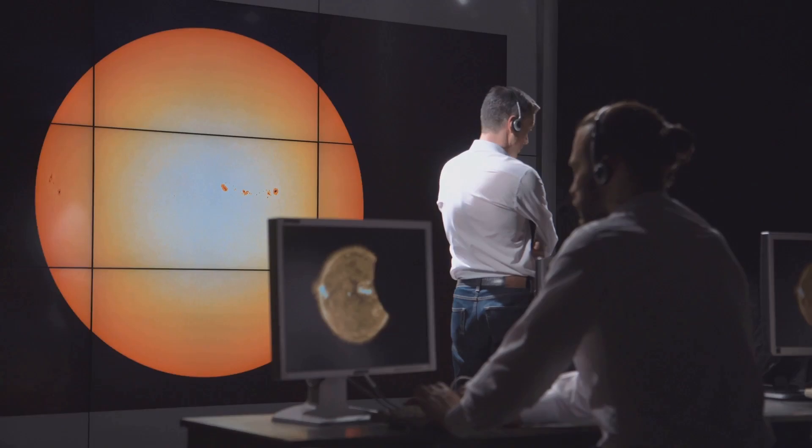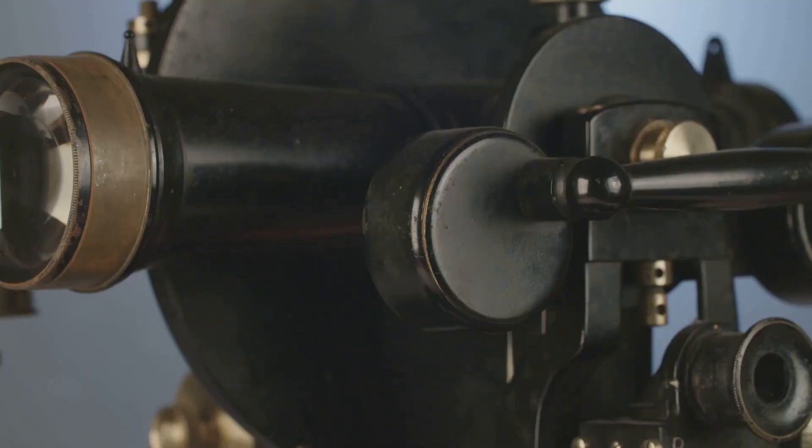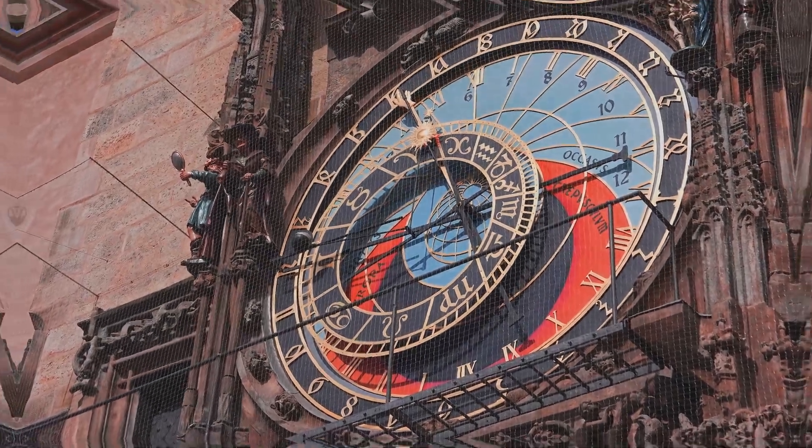Users could see where celestial bodies were located. This information was vital to the ancient Greeks — they used it for navigation and also for religious purposes. The mechanism was a powerful tool for understanding the cosmos.